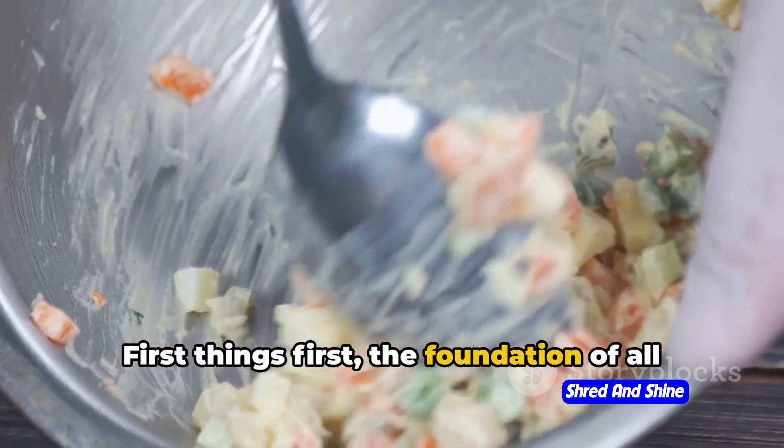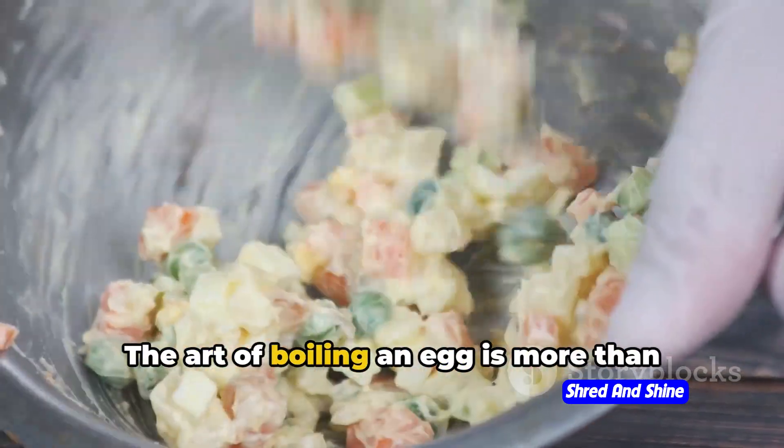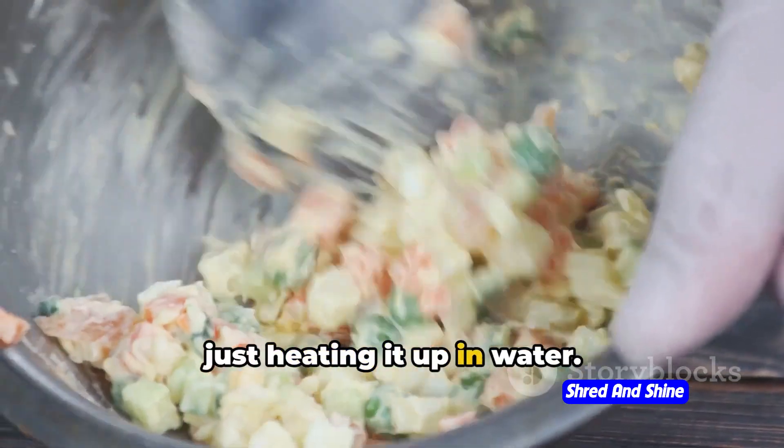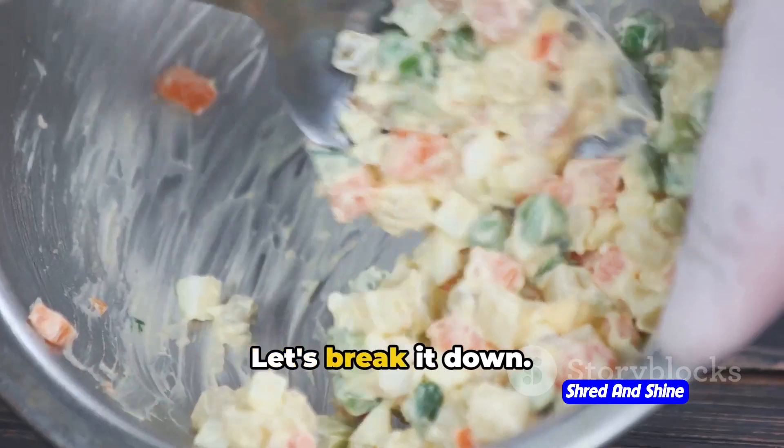First things first, the foundation of all great egg hacks: boiling the perfect egg. The art of boiling an egg is more than just heating it up in water. It's about precision, timing, and a little bit of egg know-how. Let's break it down.